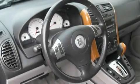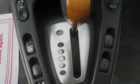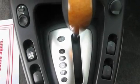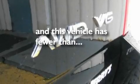Its top features include cruise control, an auto-dimming rear-view mirror, a keyless entry system, a CD player, a leather-wrapped steering wheel, aluminum wheels, a security system, an anti-lock braking system, a passenger-side vanity mirror, and this vehicle has fewer than 59,000 miles on the odometer.